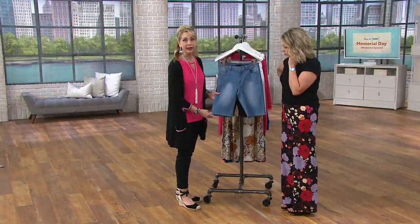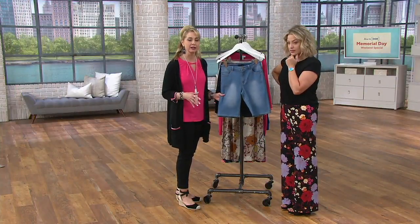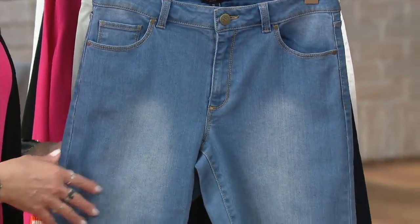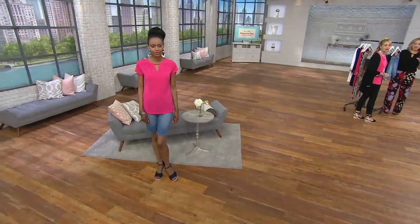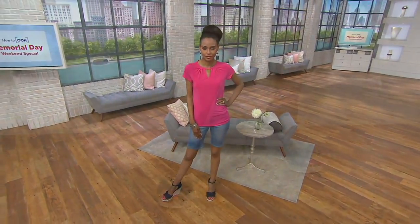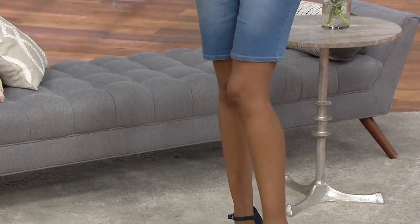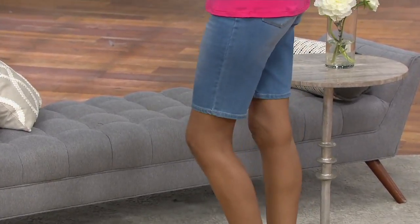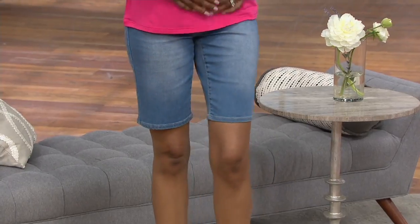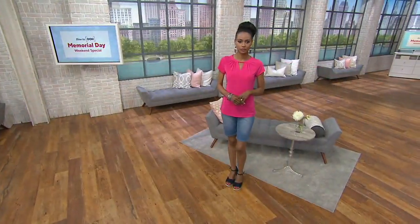You're getting that Bermuda length — a nice longer length, straight leg — covering the thigh without being dowdy. You don't want it to be too wide. Looking at Katia, if they were more voluminous it might age her a little bit. The fact is, we don't all want a five-inch inseam — I can't wear that at a ball field and feel like that's fair to society.